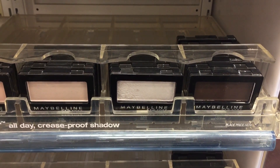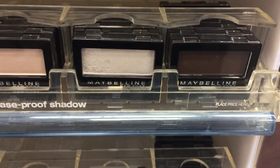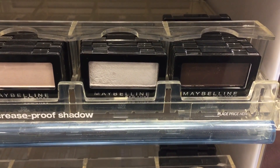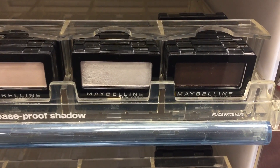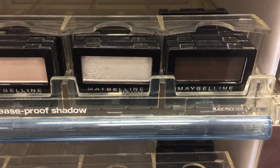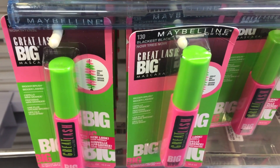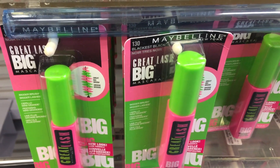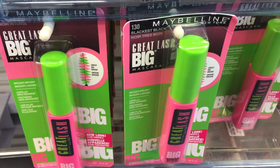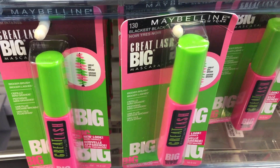Okay, the Maybelline cosmetics are buy two, get a $5 extra buck reward — limit of one. You can pick up two of these eyeshadows for $3.99 each, so $7.98 total. Use two of the $1 off one coupons from the 7/30 Red Plum and you'll pay $5.98, then get back a $5 extra buck, making them just 49 cents each. These also qualify toward beauty. If you'd rather pick up mascara, buy two — we have $2 off one coupons in the 7/30 Red Plum. Use two of those and these will end up being $1.49 after your extra buck reward.